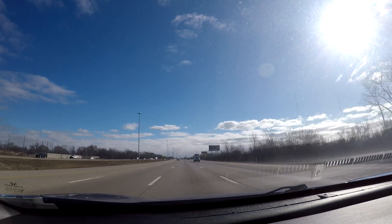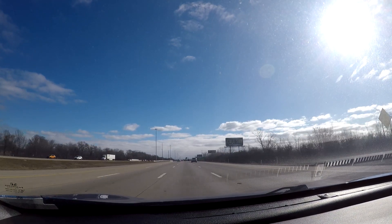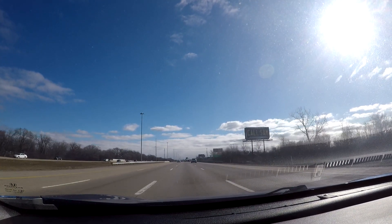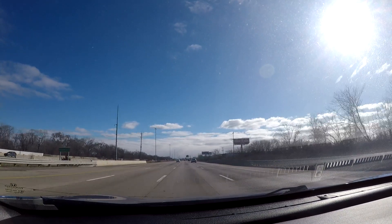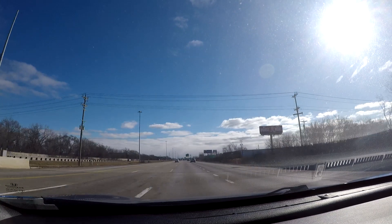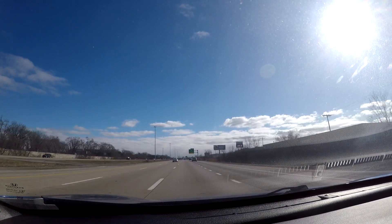Coming up next is the exit for the Southfield Freeway, which is another freeway in the Metro Detroit area. It goes up to Dearborn, which is where the world headquarters for the Ford Motor Company is located.